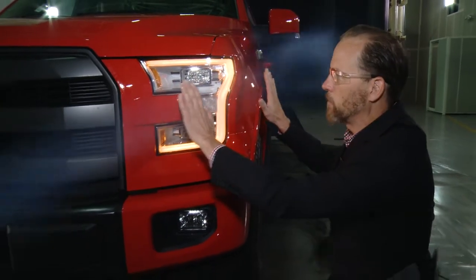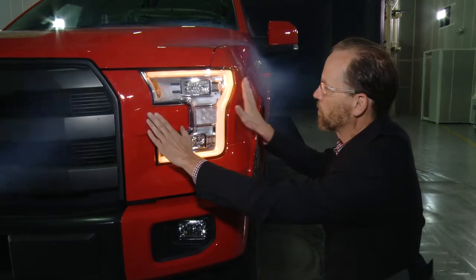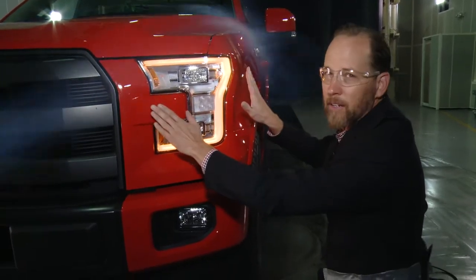Intuitively, you might think that the corner of the truck needs to be pushed back to be more aerodynamic, but that's not necessarily true. We actually had to find the perfect balance in this corner by pulling it out and getting the shape just right.